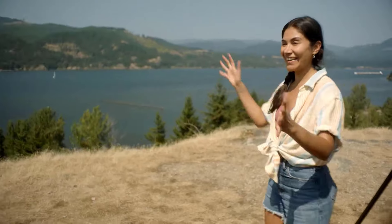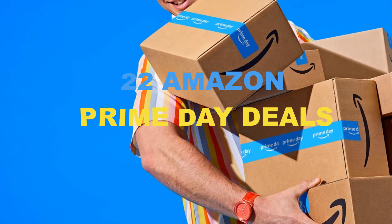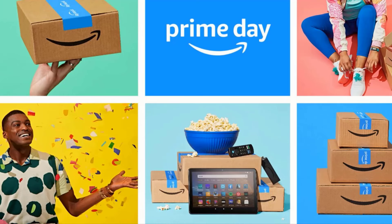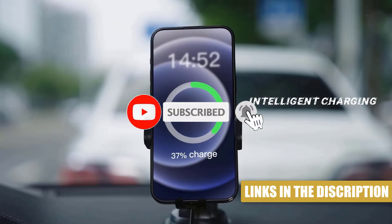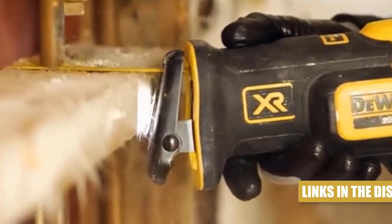Hey everyone! Welcome to our special Prime Day Deal video. Prime Day is Amazon's biggest shopping event of the year, featuring jaw-dropping discounts on thousands of products. Whether you're looking for the latest tech, home essentials, fashion, or more, there's something for everyone. In today's video, we'll help you find the perfect items at unbeatable prices, and all of the product links you can find in the description below. Now, let's get started.